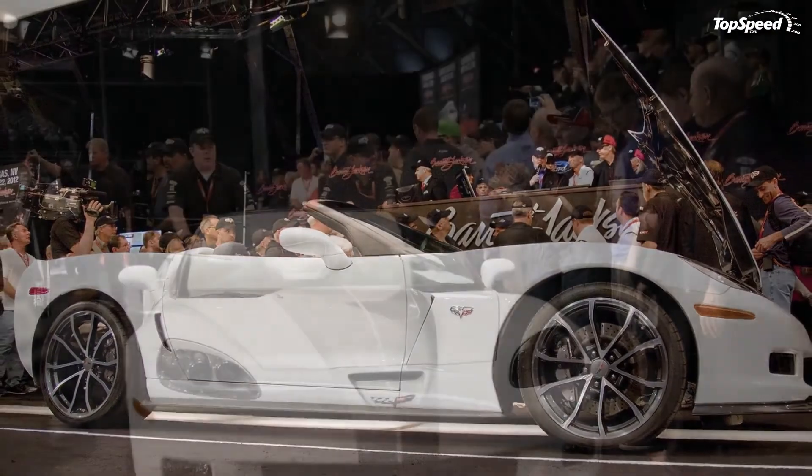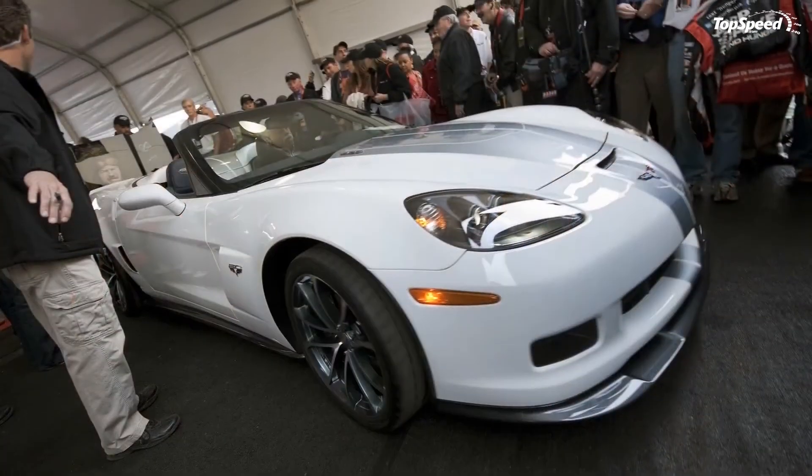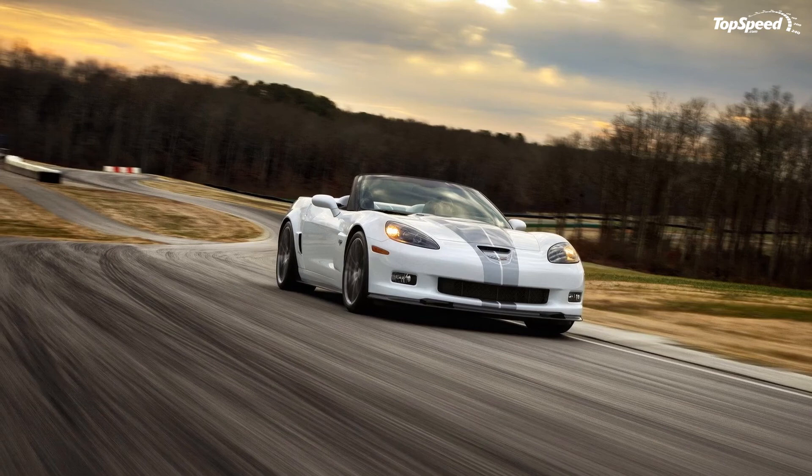Love it: Cool exterior paint combination, fastest and most capable convertible in Corvette's history, carbon fiber elements that reduce weight. Leave it: Auction price makes it super expensive, and fuel economy is poor. If you liked this video, please share your thoughts in the comments below and don't forget to hit the subscribe button.